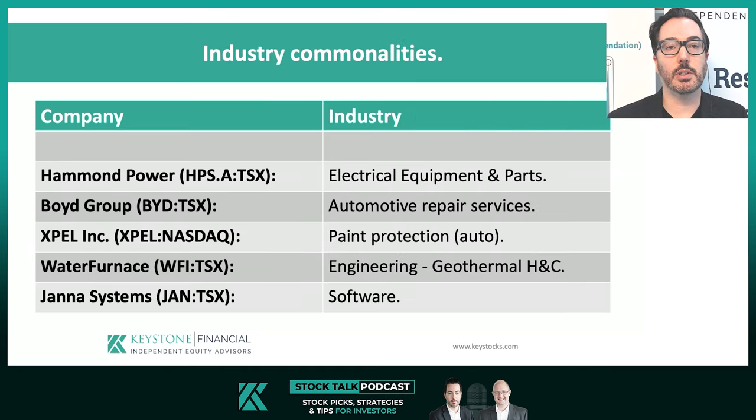Let's check industries to see if there's any commonalities. We have electrical equipment and parts, automotive repair services, paint protection for the auto industry, engineering, geothermal heating and cooling, and software. If you think auto repair services and auto paint protection are the same industry, you're stretching the truth. The correct takeaway is there's no commonality in terms of industries. In fact, the wide breadth of industries suggests far more important general factors are at play.